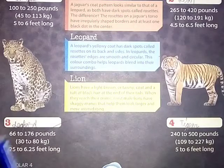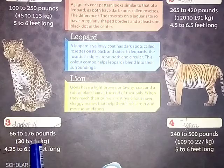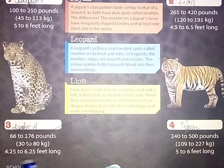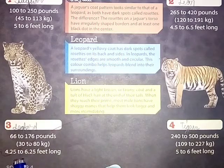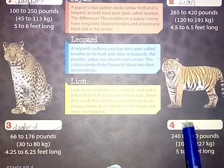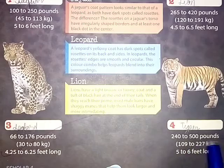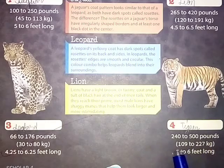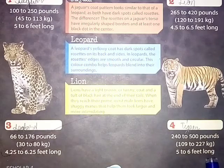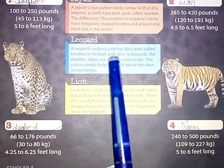The leopard weighs 66 to 176 pounds (30 to 80 kg) and is 4.25 to 6.25 feet long. The tiger weighs 240 to 500 pounds (109 to 227 kg) and is 5 to 6 feet long.